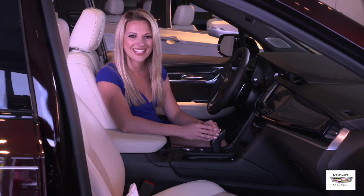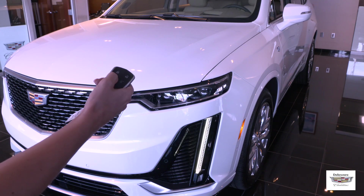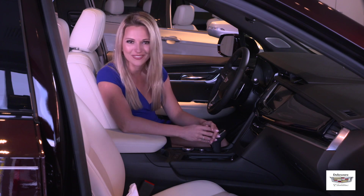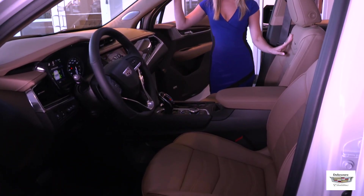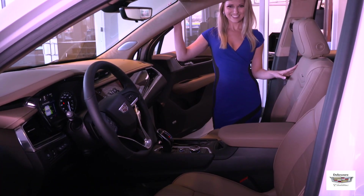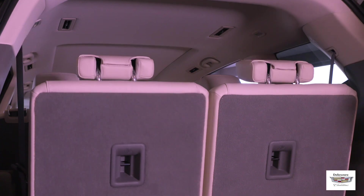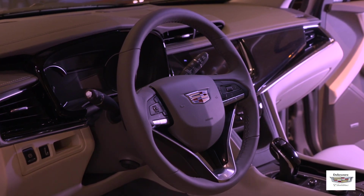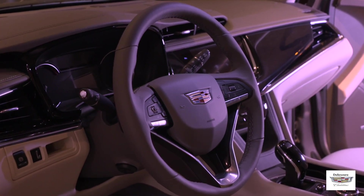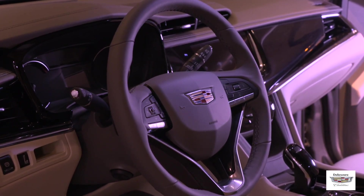Interior standard features on the XT6 include adaptive remote start, which just like all new Cadillac models is amazing and so convenient in the summer and winter months. The XT6 also features an UltraView sunroof, heated front driver and passenger seats, leather seating surfaces, wireless charging for enabled smartphones, 50-50 split power folding third-row seats, a leather-wrapped steering wheel with automatic heating functions, audio controls, driver display controls, and magnesium paddle shifters.